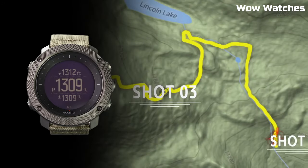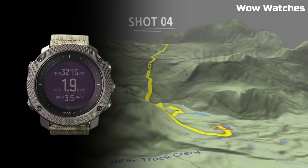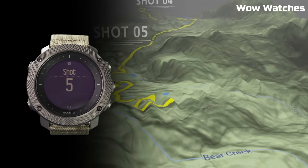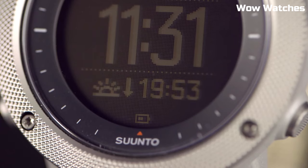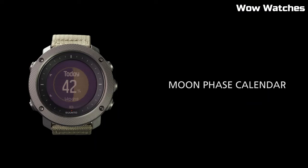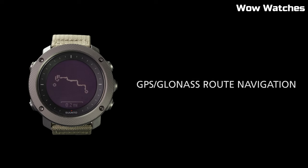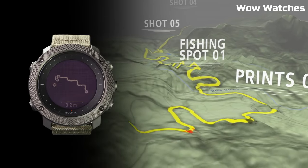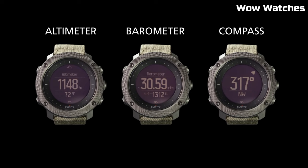Water resistant at 100 meters. Functions: day, date, hour, minute, second. Hiking, fishing, and hunting modes. Sunset and sunrise times and alerts. Moon phases and moonrise/set times for tracking speed, distance, and altitude. Weather trend and storm alerts. Compass, vibration alarm, GPS time update.